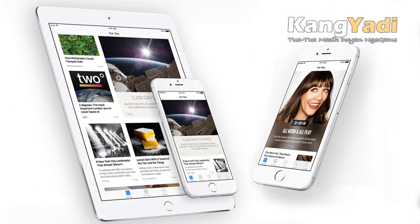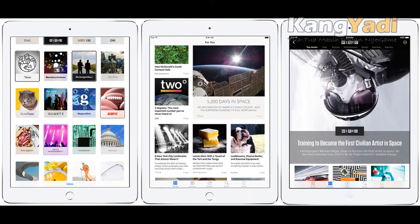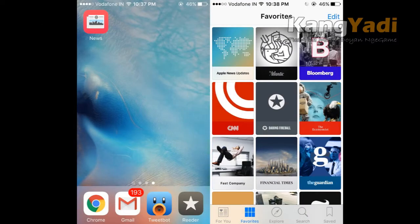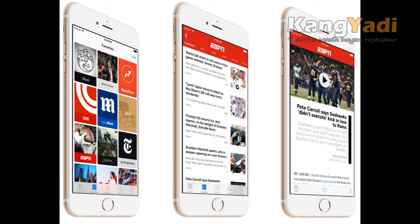The News app is more than text and photos. Apple promises an enhanced experience with audio, video, galleries, and animation. Additionally, every morning the New York Times will greet you with a daily brief containing the day's biggest stories in a condensed format.